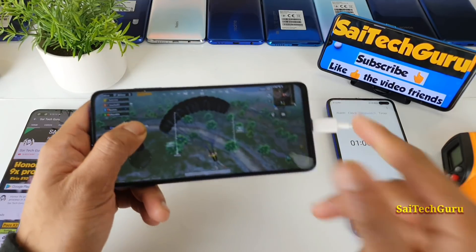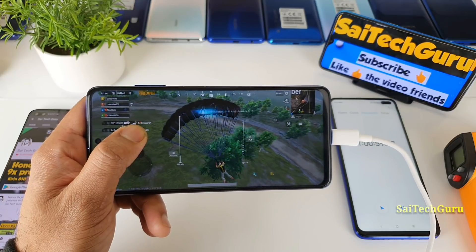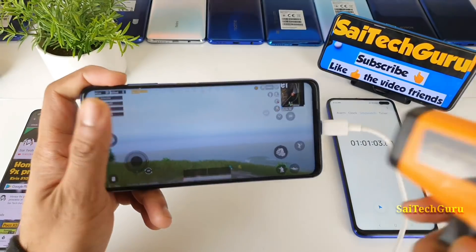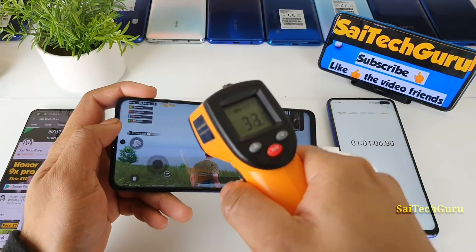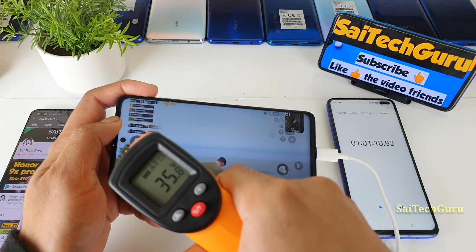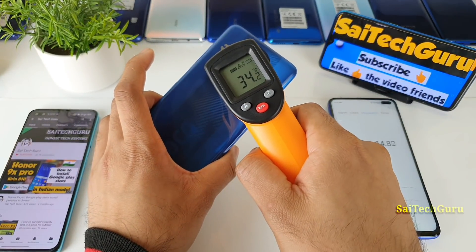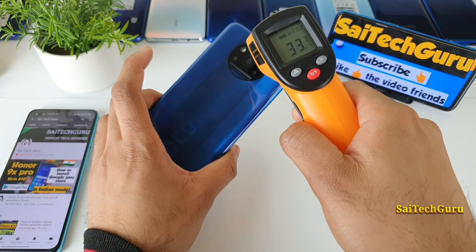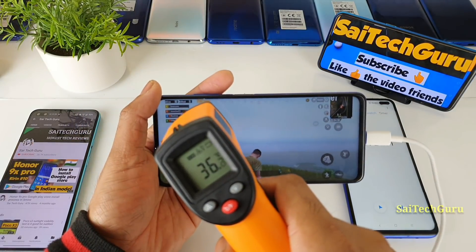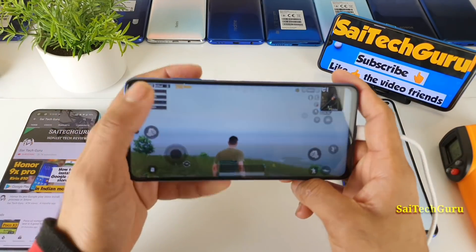Just imagine if you were playing with 4G data and full brightness, or using a GFX tool with smooth and extreme settings — that would be a very different scenario. I'll try to do that kind of test as well. Right now the temperature is 37 degrees on the front and 35 degrees on the back. Maybe to maintain the temperature, the phone is charging a bit slowly.